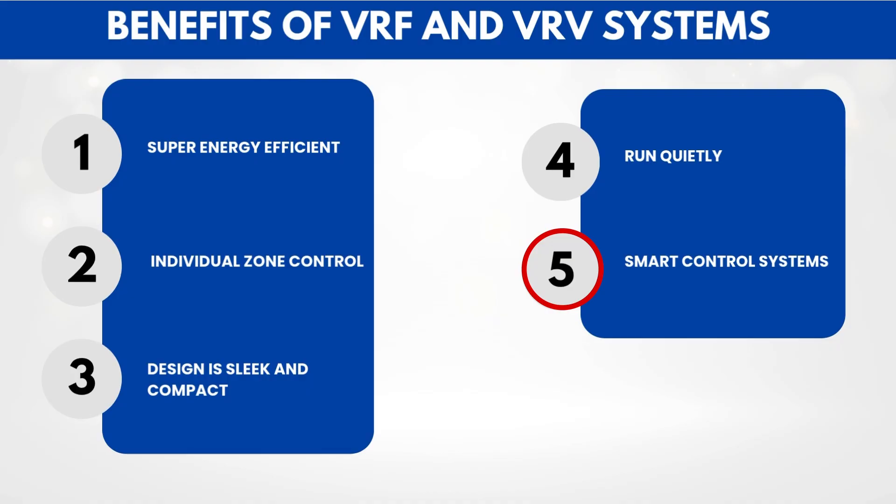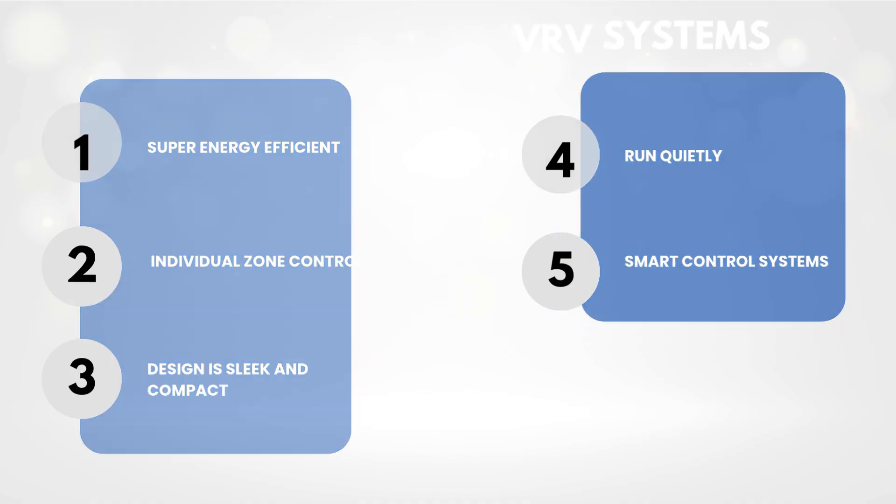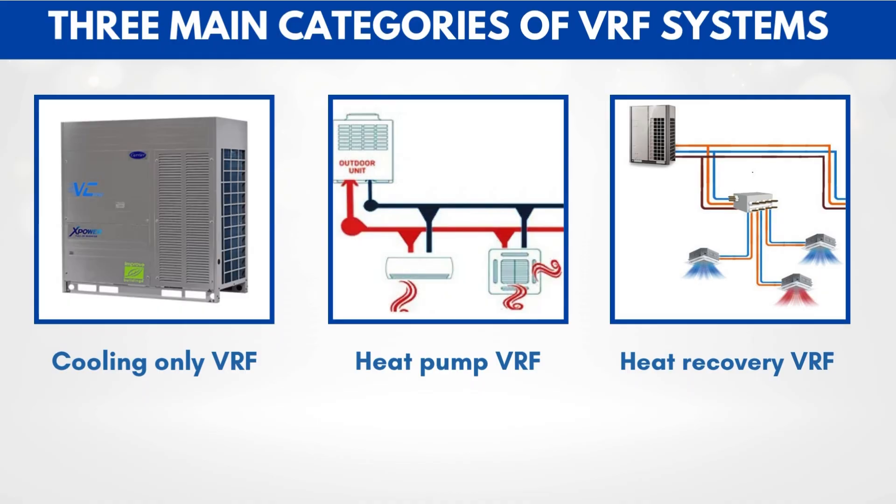Some advanced systems even offer simultaneous heating and cooling, so one room can be cooling while another is heating at the same time. That's possible with a heat recovery VRF system. There are three main categories of VRF systems: cooling-only VRF, which only cools — great for hot regions; heat pump VRF, which can either cool or heat, but all zones must be in the same mode at the same time; and heat recovery VRF, which is the most advanced — it can heat and cool different zones simultaneously, making it super efficient and ideal for buildings with diverse needs.